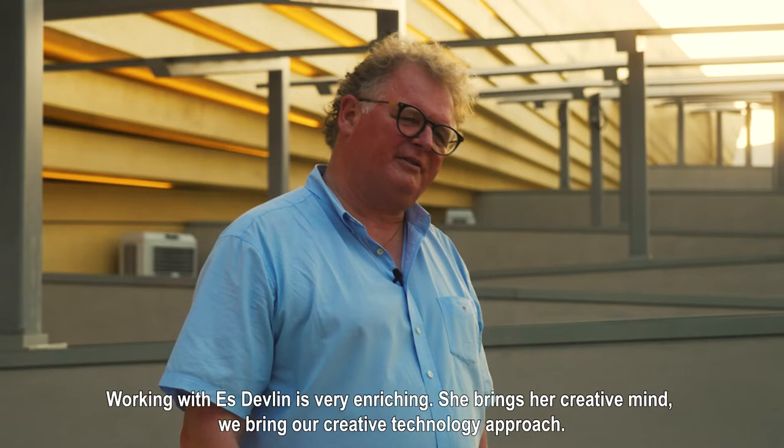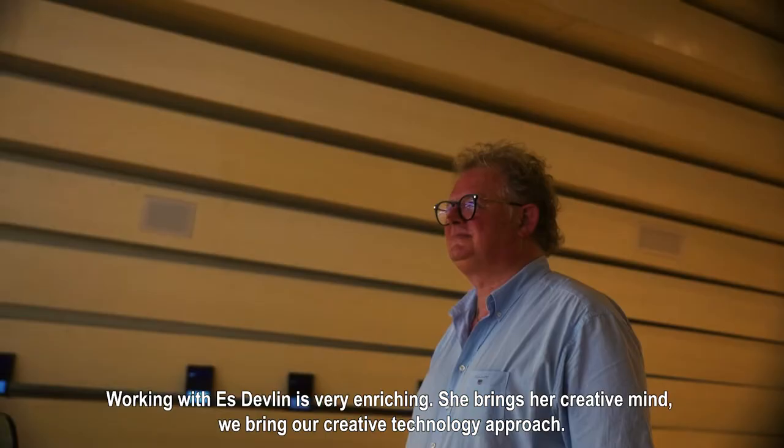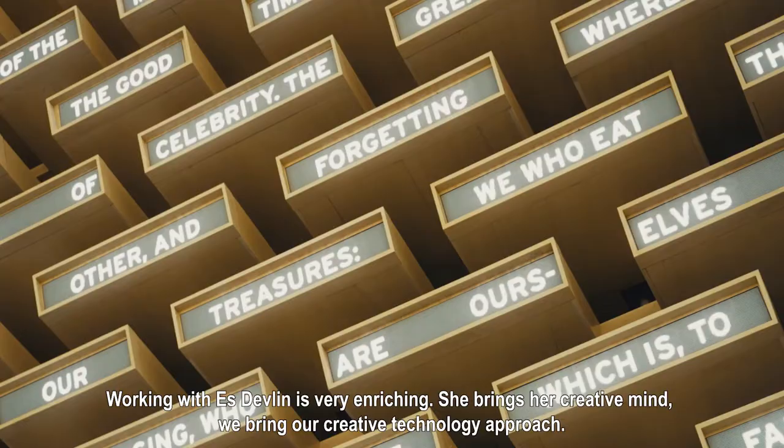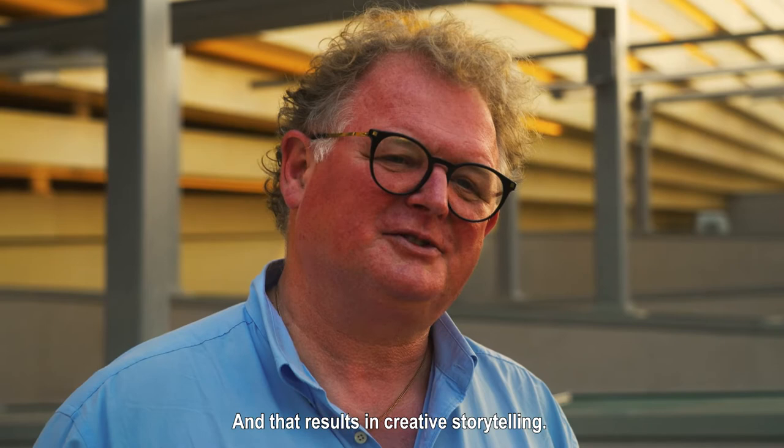Working with VES is very enriching. She brings her creative mind, we can bring in our creative technology approach, and that brings a creative storytelling.